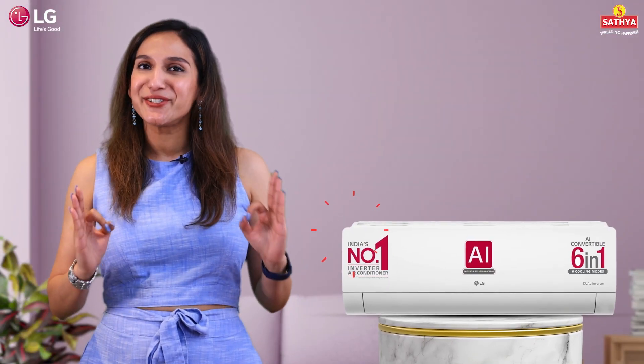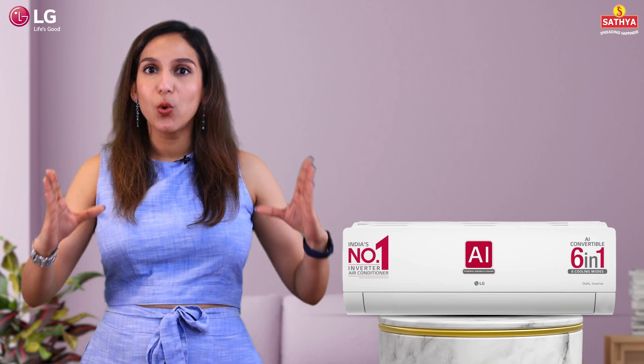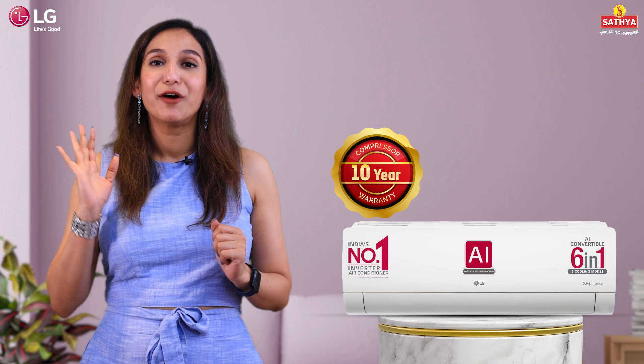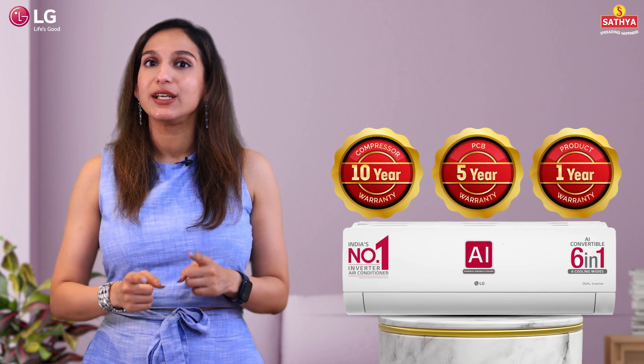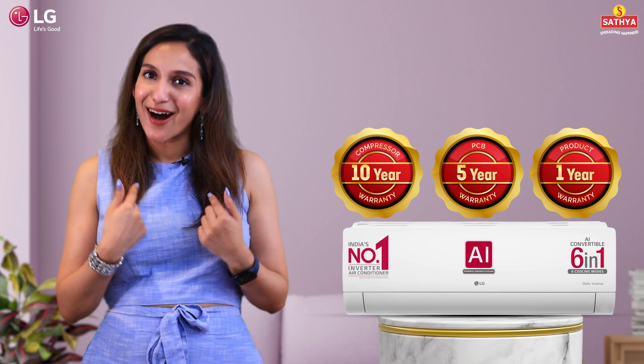And now, here's the cherry on the top — we're talking about warranty. There is a whopping 10-year warranty on the compressor with gas charging, a 5-year warranty on the PCB, and a 1-year warranty on the product. That means your comfort, our commitment.